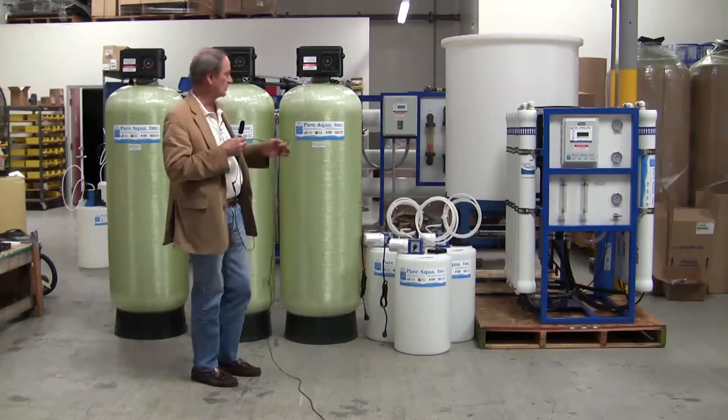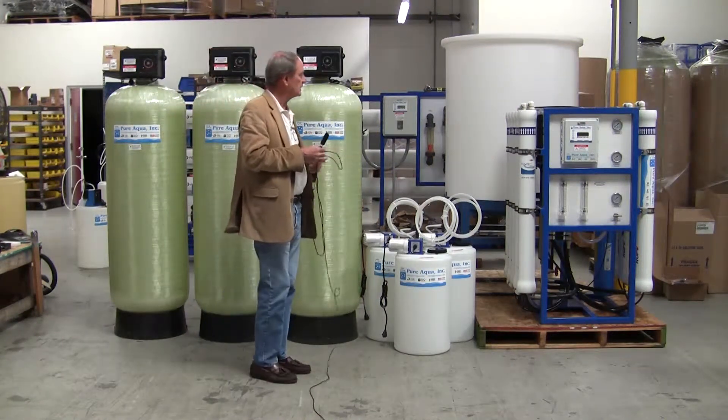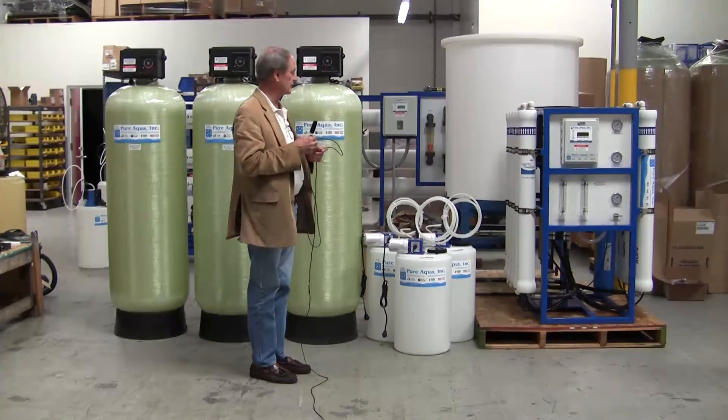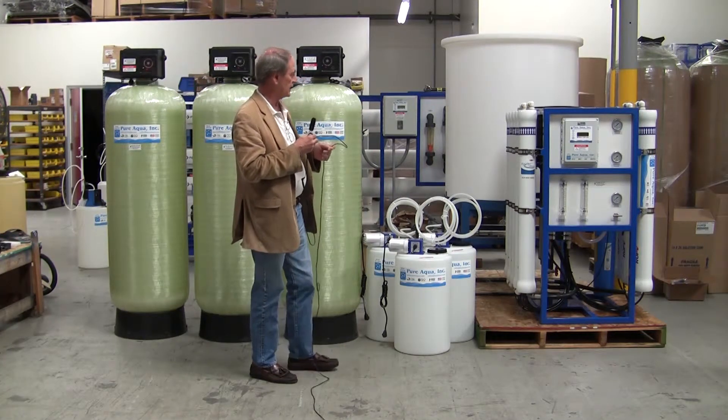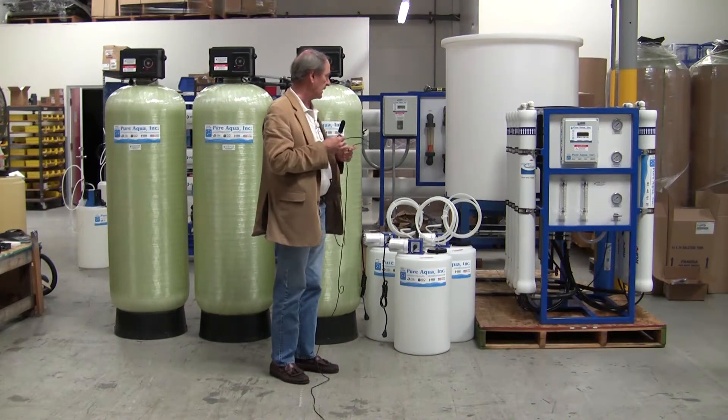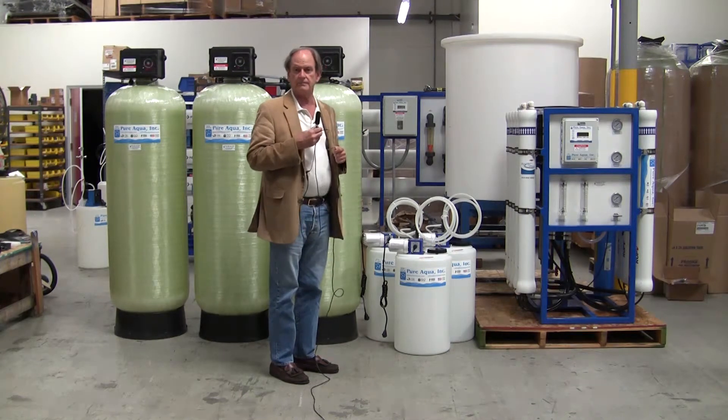After the activated carbon, we go to anti-scalant injection that will prevent scale from precipitating in the RO system. The RO system is designed to produce up to 15,000 gallons per day. Thank you very much.